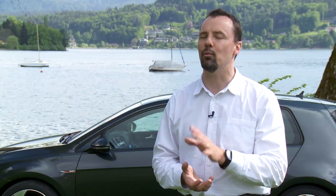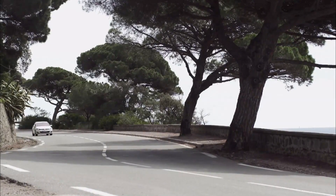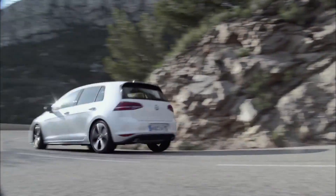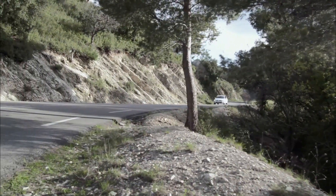The GTI will be available with two different transmissions. Our six-speed manual transmission for those who prefer to shift their own gears, and our unique six-speed DSG — essentially a manual transmission with a computer-controlled clutch that gives you all the advantages of an automatic in terms of two-footed driving, but all the speed that you've come to expect in a GTI of a manual transmission.